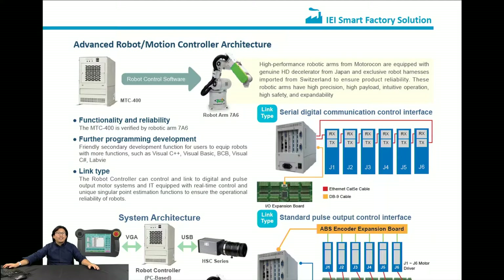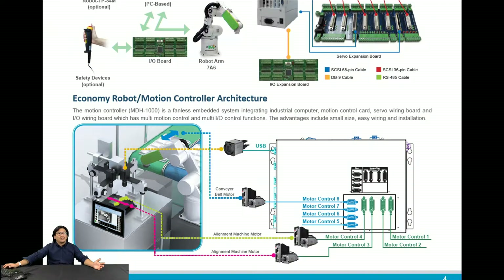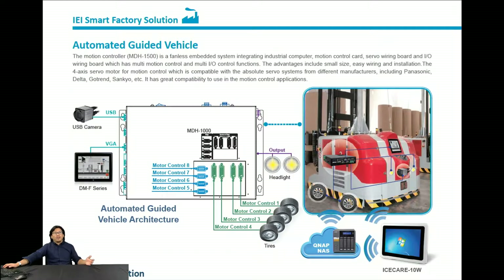We also have the embedded system panel PC to help you when using automatic guide vehicles. You can see we have the panel PC and the embedded system here. On the right side of the photo, you can see the AGV — automatic guide vehicles.